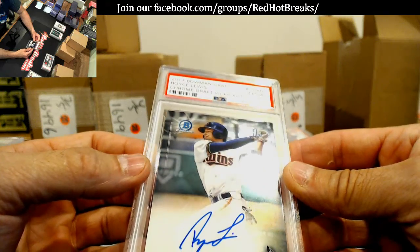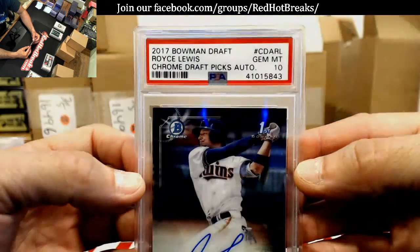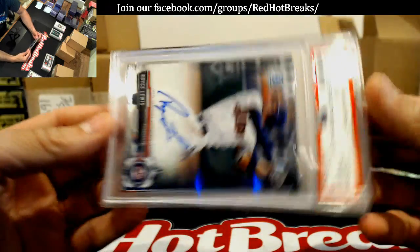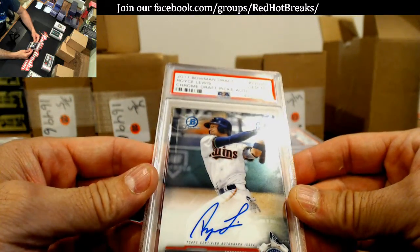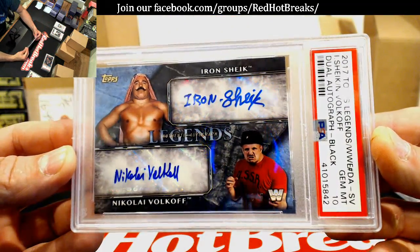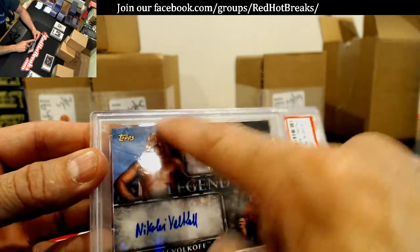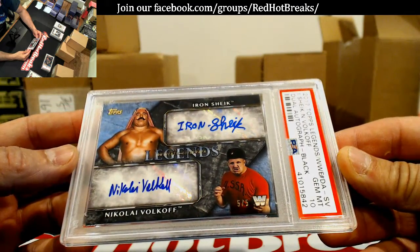2017 Bowman Draft — Royce Lewis, Gem Mint 10. I believe that's mine, not 100% sure but I think it is. This one I definitely know is mine — this is badass, I'm very happy with this. Numbered to 5, top — I shined that one up, made sure the cloth was good on that baby.